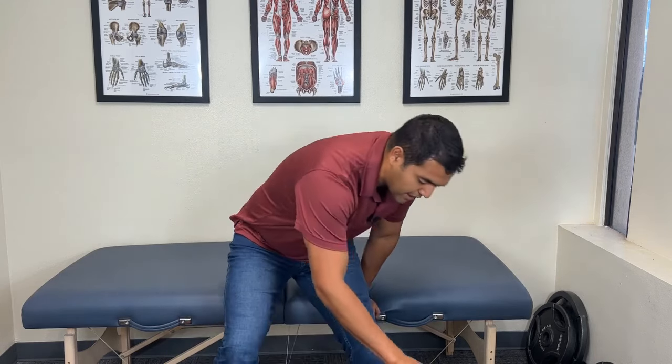Tip number six: massaging your hamstrings can help increase hamstring flexibility temporarily — much like a light stretch. If you get in there and massage your hamstring muscles, you can usually feel them right where it's tight. Dig in with your fingers for about a minute on each side — you have an outer hamstring and an inner hamstring on the back of your thigh. You can just sit somewhere where your thigh is partially off the surface and dig in and rub. Getting a percussion massage gun can make a big difference and save your hands from that work as well.